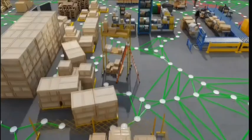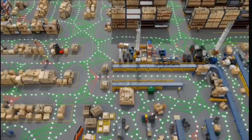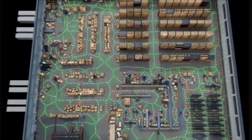Software-in-loop testing of AI agents in this physically accurate simulated environment enables us to evaluate and refine how the system adapts to real-world unpredictability.